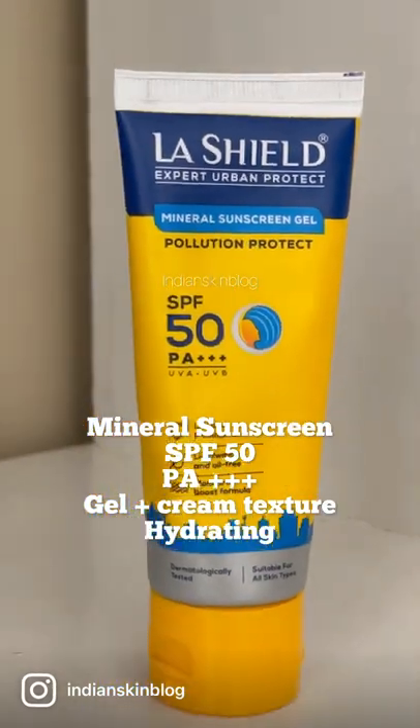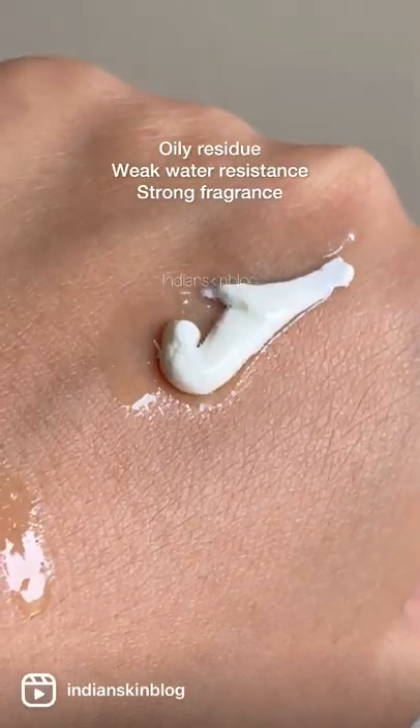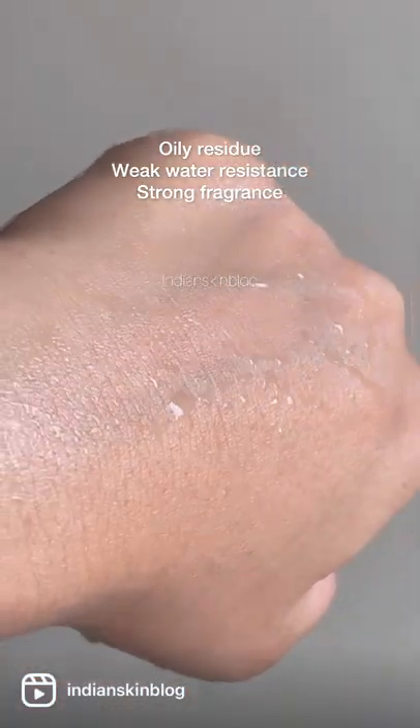Meanwhile, let's take a look at the stats. This is a mineral sunscreen with an SPF 50 and a PA++ rating, which gives broad spectrum protection. It's got a slightly oily residue. It's also water-resistant to some degree, but does carry a lot of fragrance.